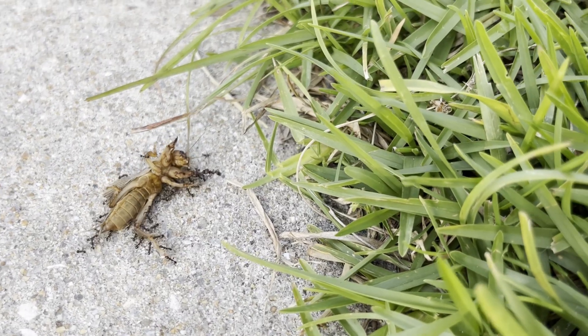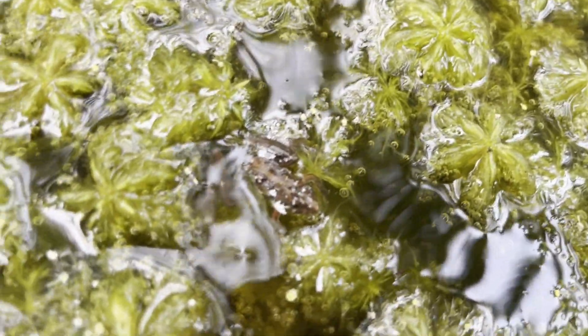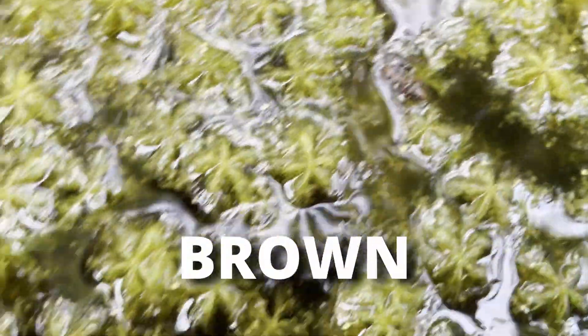Continuing on the boardwalk, I also saw another southern cricket frog, this time with a stark brown coloration. Oftentimes, they adopt a browner coloration.